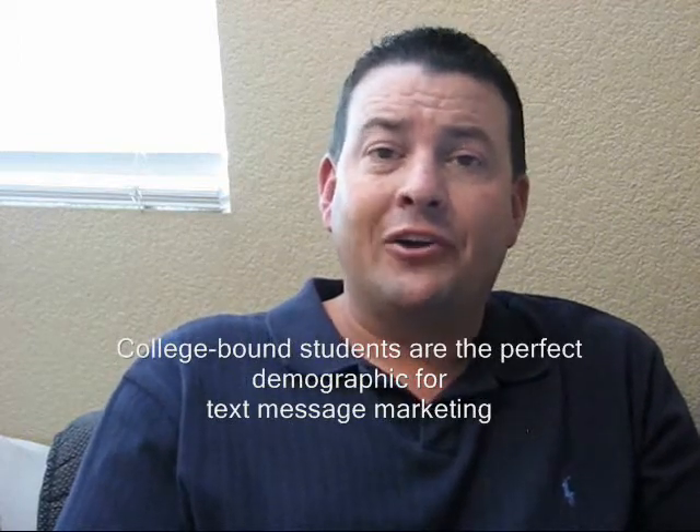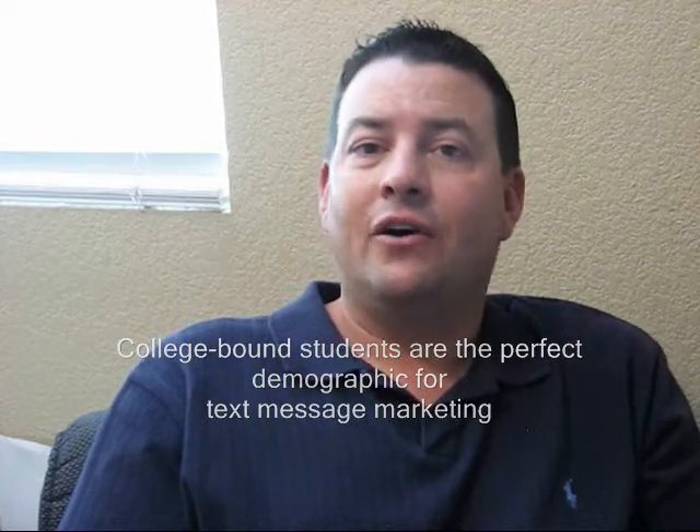That demographic for college is obviously texting — it's their life. They live on their cell phones and smart phones; they text more than they talk. Using text message marketing is a great way to engage them. Have them text the word for your college or university to 69302.